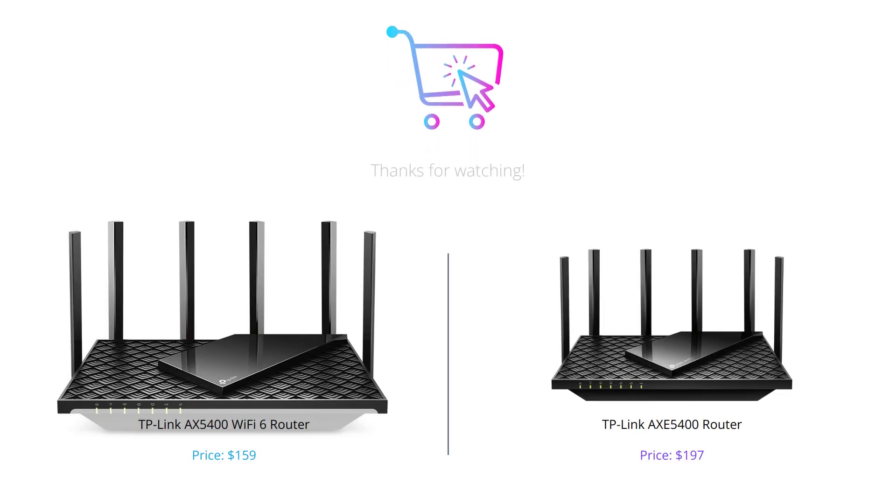And there you have it folks — two excellent routers from TP-Link, each with their own unique features and value proposition. Which one you choose ultimately depends on your needs, but we hope this comparison helped you make an informed decision. Don't forget to leave a like, comment, and subscribe to our channel for more tech reviews.